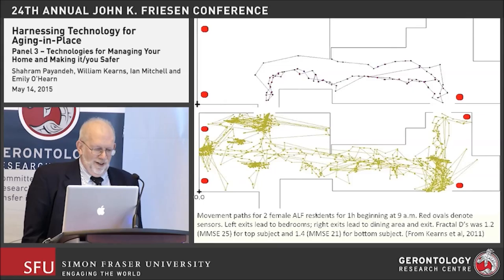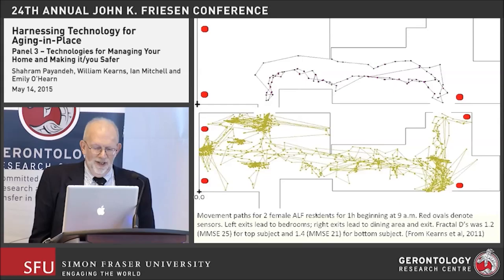Here are two examples of two women occupying the same physical area over one hour beginning at 9 a.m. The red circles denote the sensor placements — we only used four sensors in this early study. The woman in the top panel had a fractal dimension value of 1.2, a fairly straight path, and an MMSE of 25, which is in the normal range. The individual in the lower panel had much more variable walking — she was really all over the place — with a fractal D of about 1.4 and an MMSE of 21.